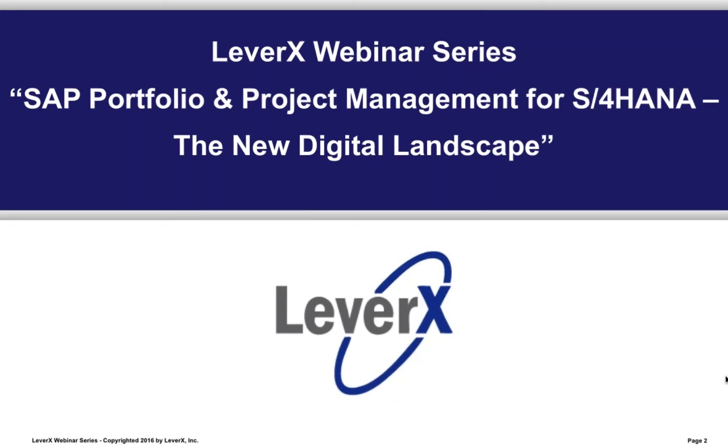In today's webinar, you will learn how the new Portfolio and Project Management for S4HANA delivers Fiori role-based interactivity with seamless integration to real-time finance, resources, and analytics. My name is Alan Mendel, Vice President of LeverX, and I will be the moderator for today's webinar. Let me briefly introduce you to LeverX.